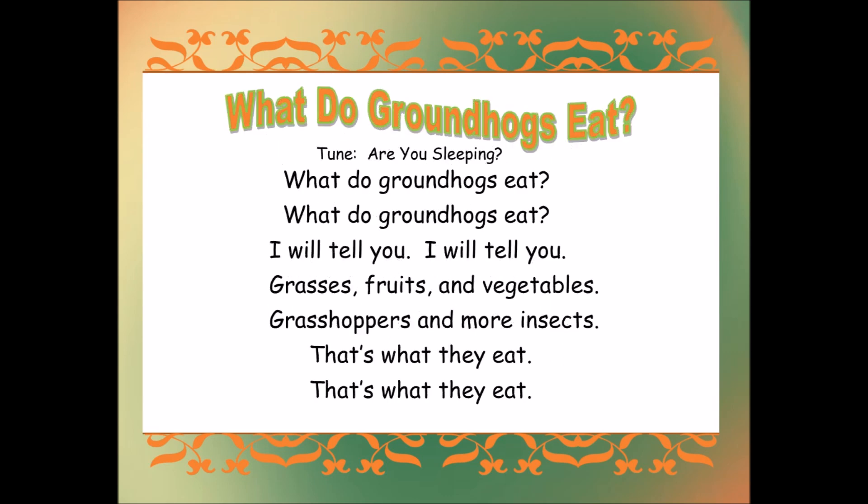What do groundhogs eat? What do groundhogs eat? I will tell you, I will tell you — grasses, fruits and vegetables, grasshoppers and more insects, that's what they eat, that's what they eat.